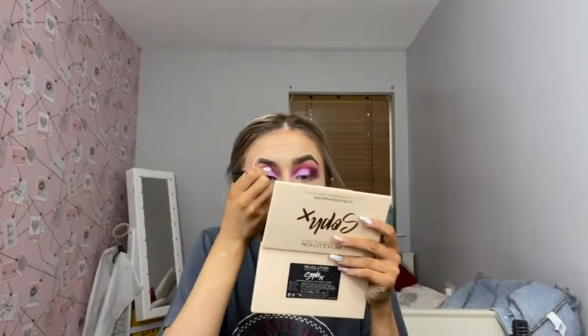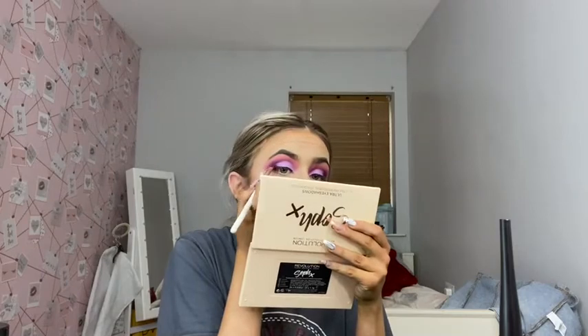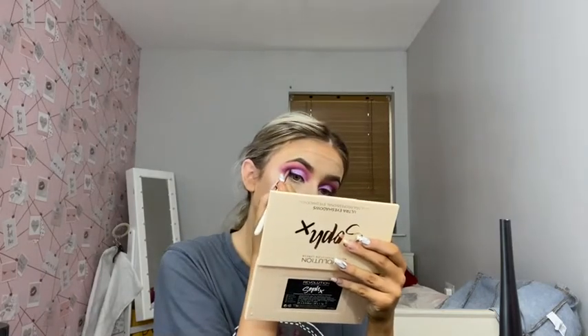Now I'm going to put eyeliner on and finish off this makeup look. This eyeliner is from Primark and I thought it was going to have a normal applicator but it's not, it's pure hair. Now that the liner's on I'm going to take that brush I thought I lost and take the black from the Soph x Revolution first palette, and I'm just going to smudge the black eyeliner just so it darkens the outside of the eye.